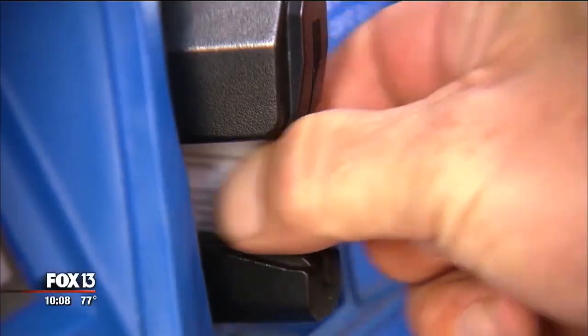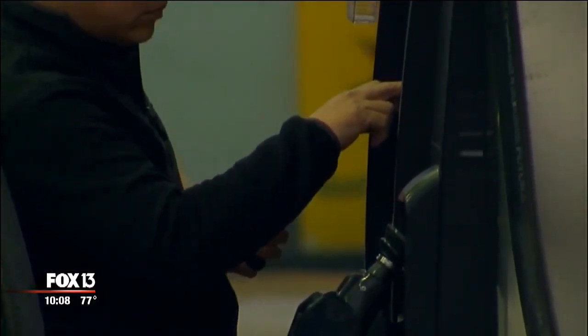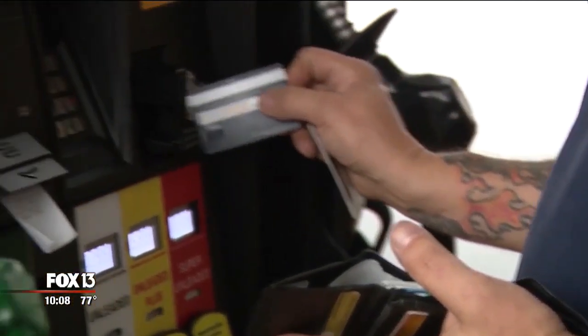To protect yourself, watch for these signs when you go to the gas pump: check the credit card sleeve for anything loose, check the keypad to see if anything is loose, and look for the security label to see if it's been tampered with. If so, you might want to move on to another pump.